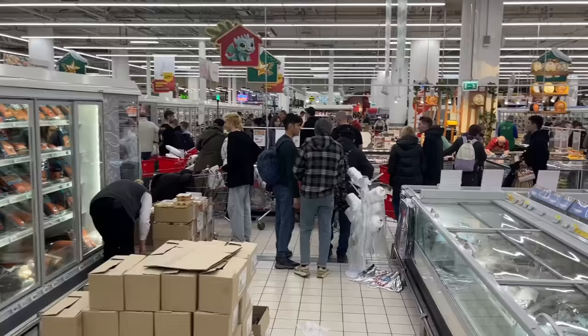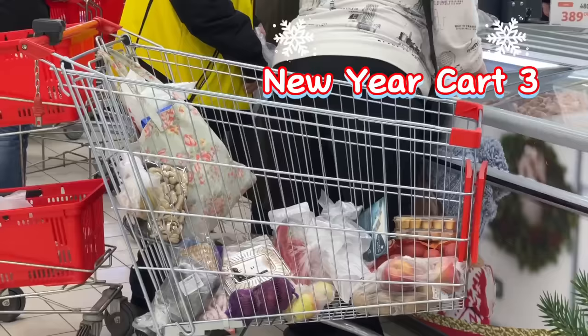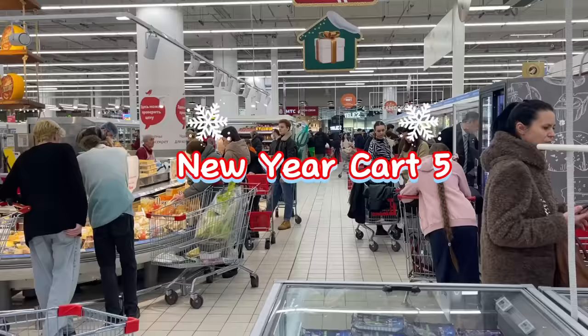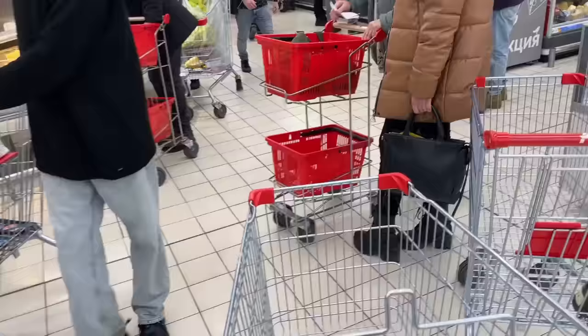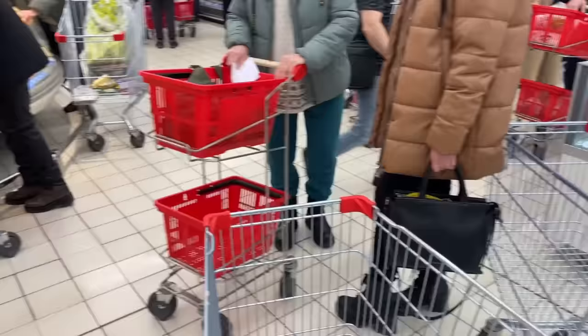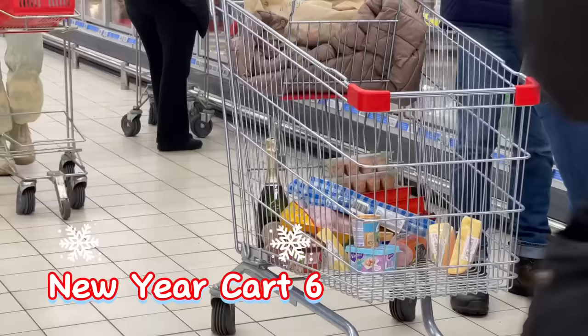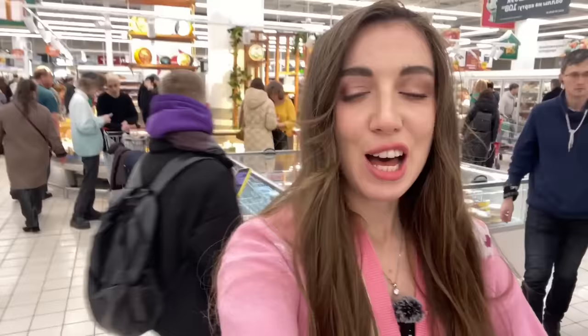I like to spy on different people's carts because you can tell they are prepared for the New Year. You can see it is cart traffic — it is a cart truck, oh my god, this is fun! She's disappearing!